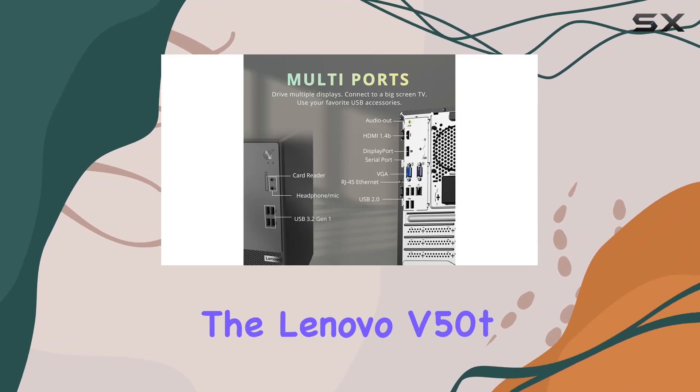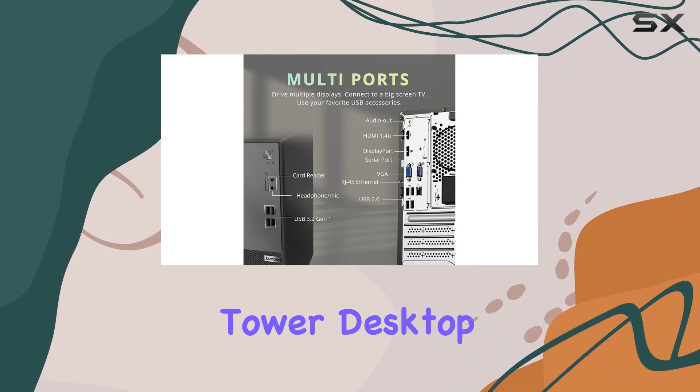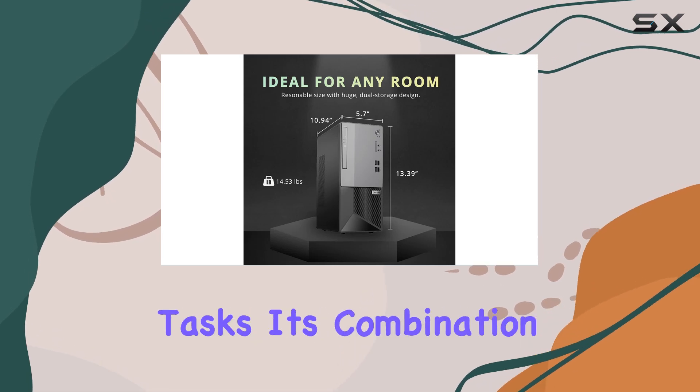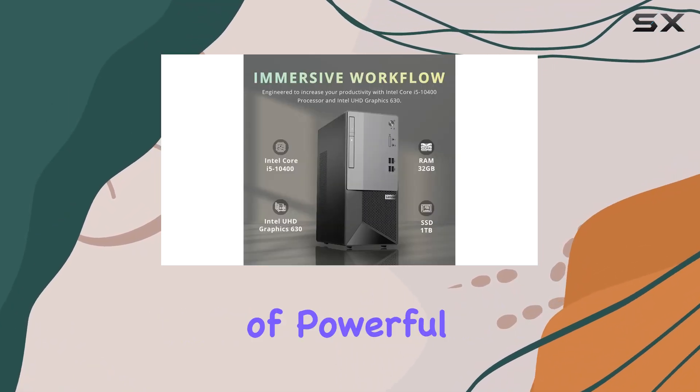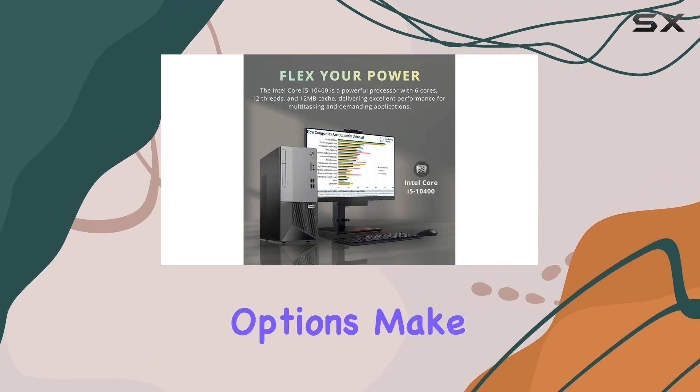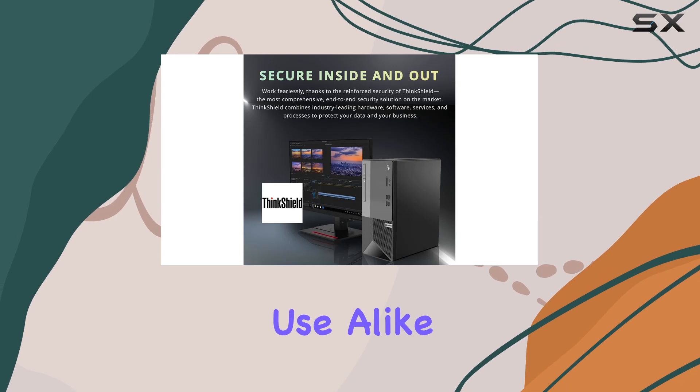Overall, the Lenovo V50T Gen 2 Business Tower Desktop is a top-tier choice for those seeking a reliable workhorse for everyday computing tasks. Its combination of powerful performance, ample storage, and versatile connectivity options make it an invaluable asset for personal and professional use alike.